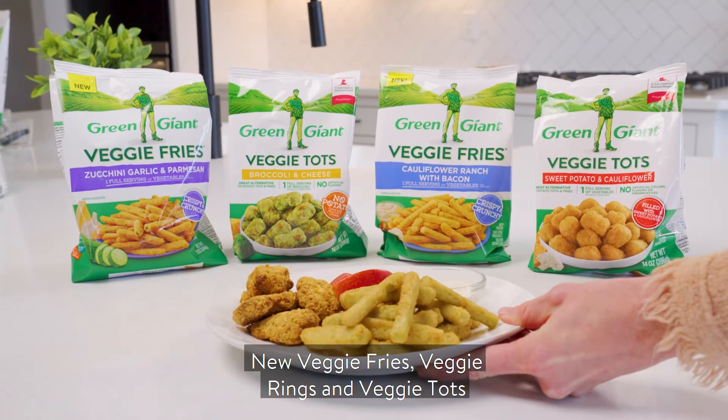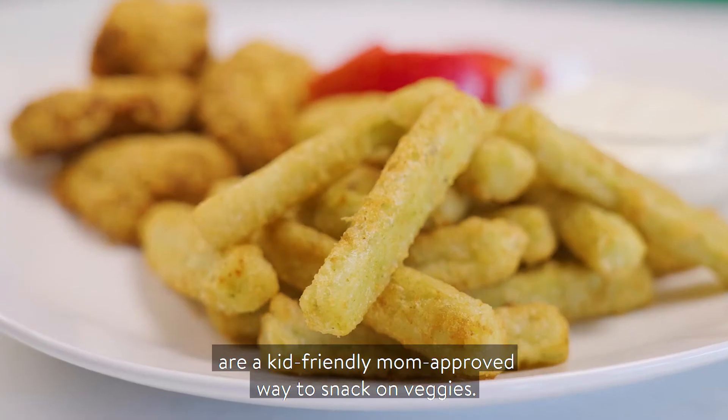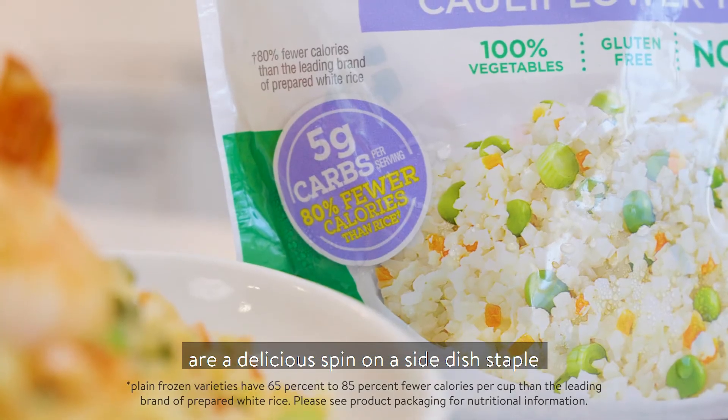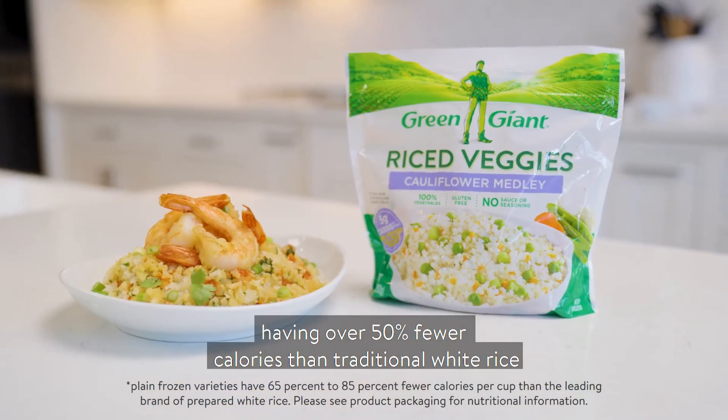New veggie fries, veggie rings, and veggie tots are a kid-friendly, mom-approved way to snack on veggies. Green Giant frozen rice veggies are a delicious spin on a side dish staple, having over 50% fewer calories than traditional white rice.